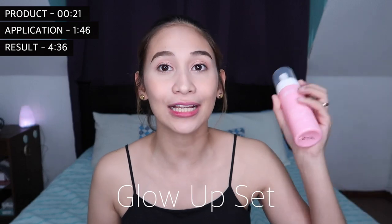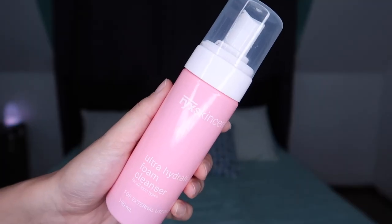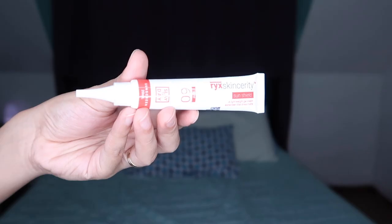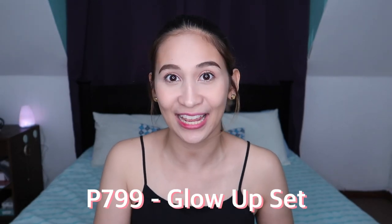Alright guys, so there's a recommendation to me for this skincare. That's why I've been given it for a month. This is called the Ricks Skincerity Glow-Up Set. In one set, you get the foam cleanser, toner, serum, and sunscreen. You can actually buy them individually per item, but I bought it as a set. It's called the Glow-Up Set and it's for P799.